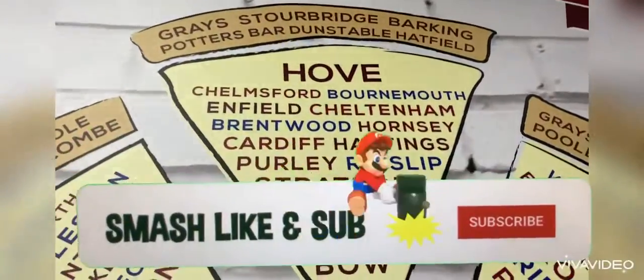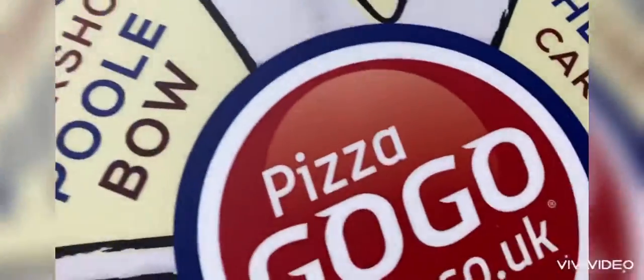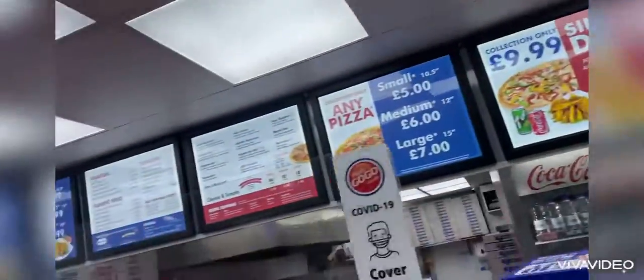Hi, welcome to Pizza Coco in the house. As you can see, it's from a website, as you can tell from here. Look at the menu. It's so good. This is how they make their pizzas.